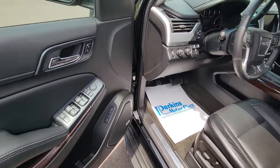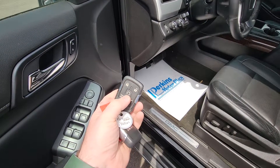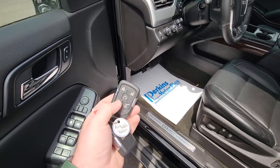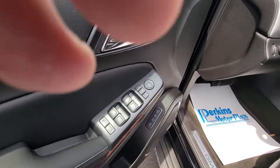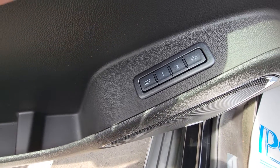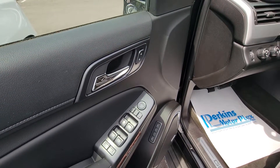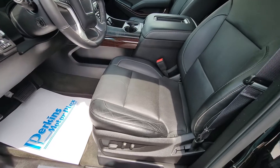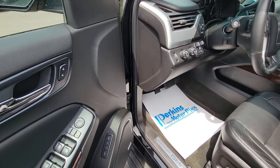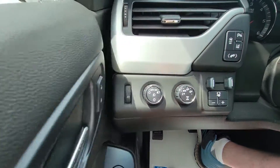It does come with both keys. The keys have lock, unlock, remote start, hatch release, and glass release for the back doors as well. This is the feature I really like — it has memory seating. I call it 'his and hers': each key fob can be programmed to one of you, so when you get in it'll adjust the pedals, steering column, and seat based on your preference for whichever key is used.